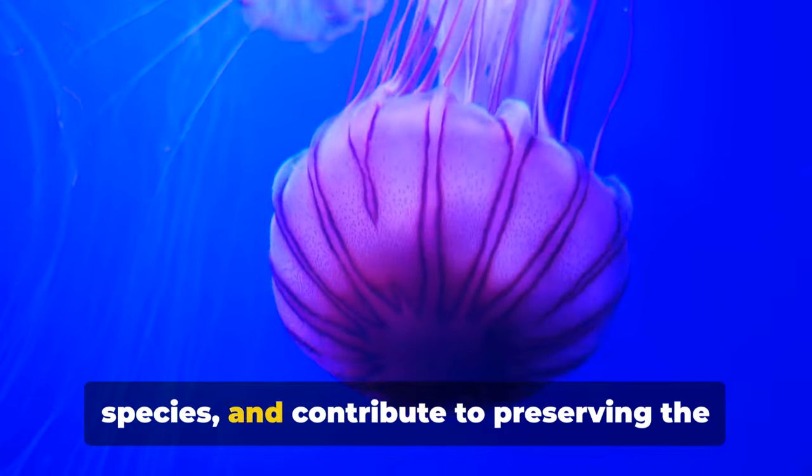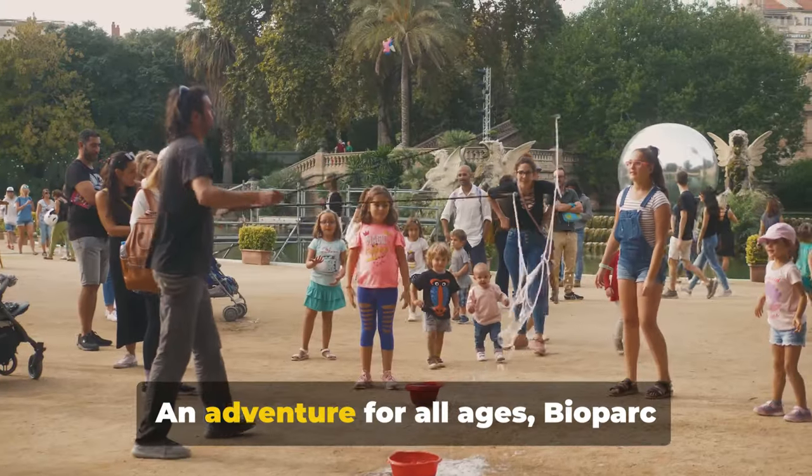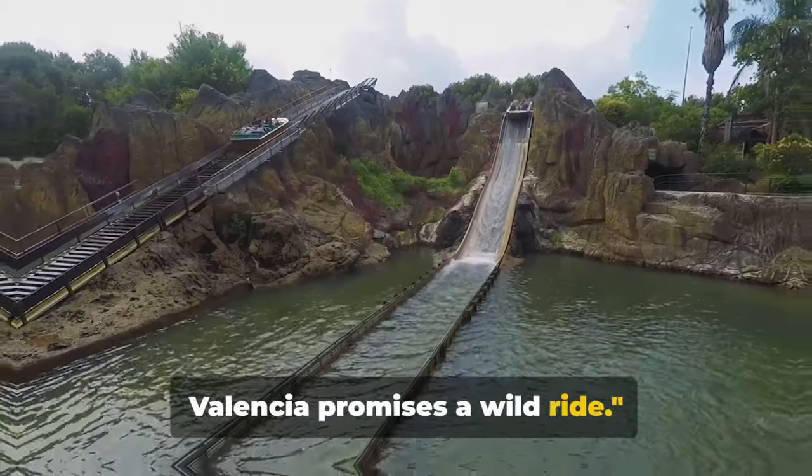It's a place where you can marvel at the wonders of nature, learn about different species, and contribute to preserving the world's biodiversity. An adventure for all ages, Bioparc Valencia promises a wild ride.